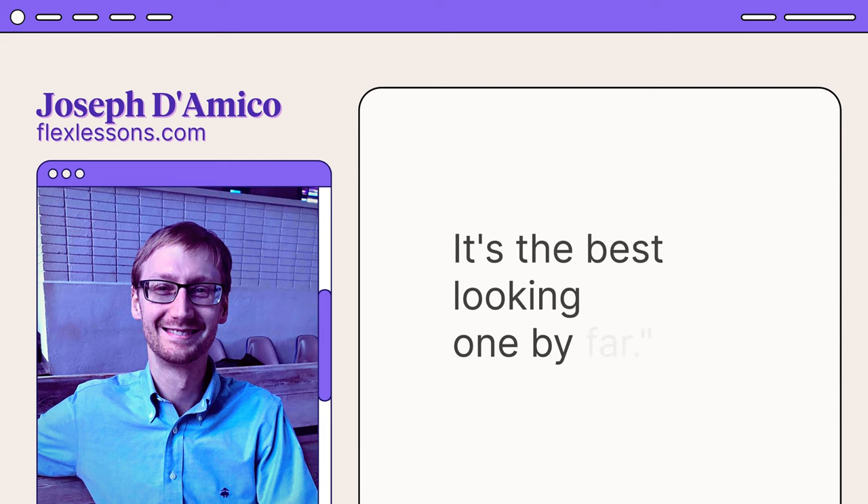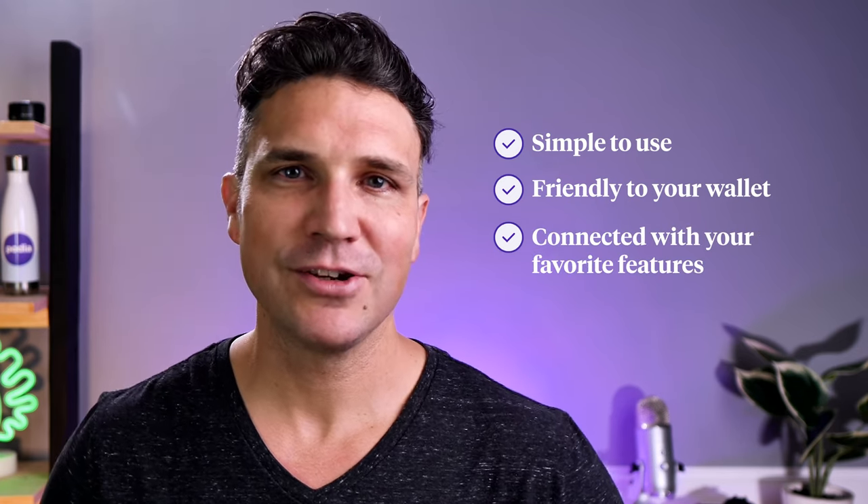According to classical piano instructor Joseph D'Amico, 'Podia makes website building so fun. I feel like I could set up a site in an afternoon and it would look great. And there's something to be said for how pretty it is — it's the best looking one by far.' Bottom line: your website builder should make your life easier, not harder. Look for an option that's simple to use, friendly to your wallet, and already connected with your favorite features to free up your valuable time and energy.